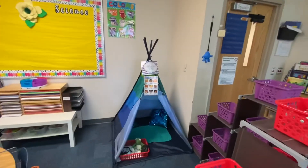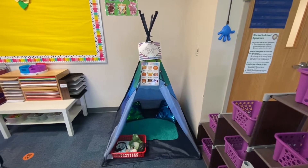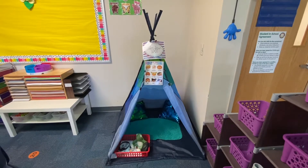And this is our calm down spot. This little tent can be used when you're not feeling so great and you need a little space to regroup. There are some tools in there to help you feel better and get back on track.